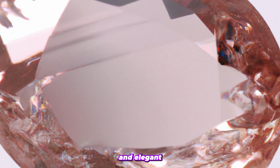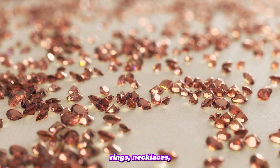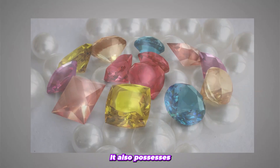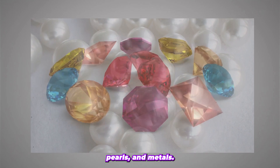Morganite is a stunning gemstone that is perfect for creating unique and elegant pieces of jewelry. Its distinct pink hue makes it a popular choice for engagement rings, necklaces, bracelets, and earrings. It also possesses a distinctive beauty that enhances other gemstones, pearls, and metals.